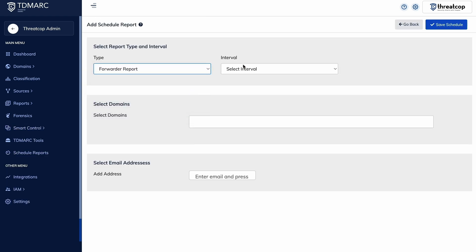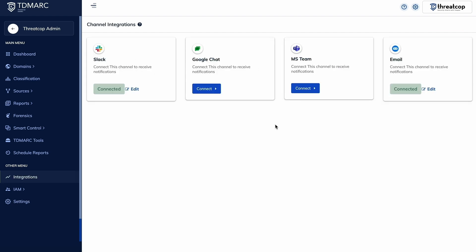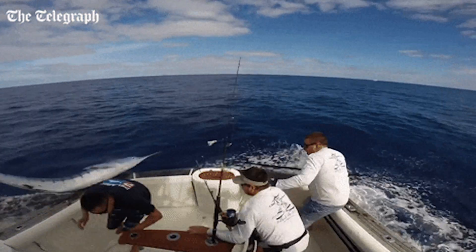TDMark can deliver security updates straight to your inbox and immediately notify you of any suspicious activity via multiple platforms. Whether you're a small business or an enterprise, TDMark protects your domain, secures your email, and helps prevent phishing attacks. Click buy now to start using TDMark today.